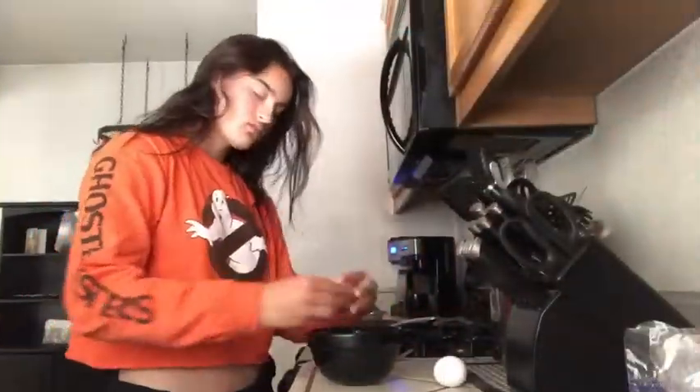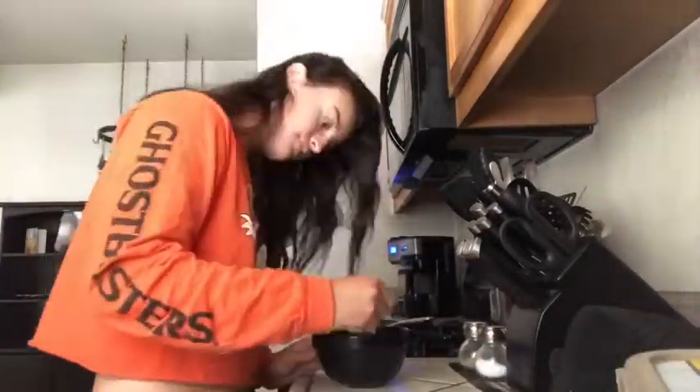Once I'm done with my ice I go over to the cabinet and get my bowl ready so I can start prepping my little breakfast. For breakfast I do something really small — I just make myself three little scrambled eggs because I'm not really hungry in the mornings since coffee usually fills me up.